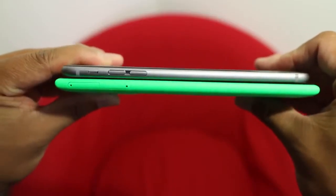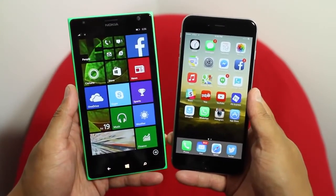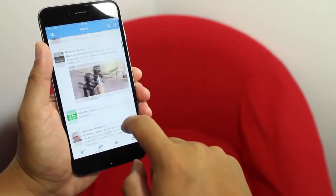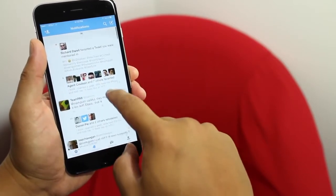Keep in mind, however, that the Lumia 1520 has a larger display with 6 inches compared to the iPhone 6 Plus with only 5.5 inches. While the iPhone 6 Plus feels better to hold than the Lumia 1520, the placement of the power button is a lot more practical on the Lumia 1520.